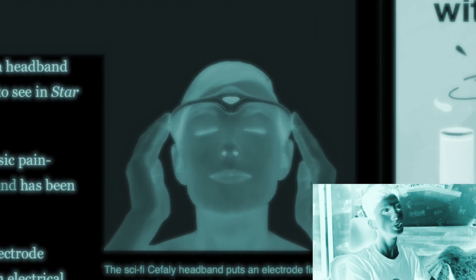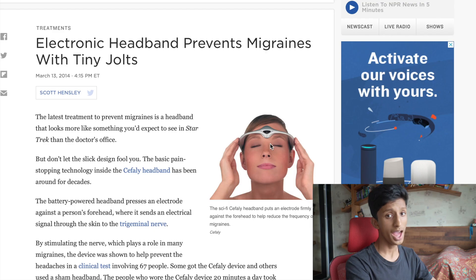The weird technology subreddit is extremely confusing because it has stuff that isn't even tech — like this. This is very very fascinating. It's an electronic headband that prevents migraines with tiny pulses. It's like a Star Trek headband that sends electric signals across your head — you're just buzzing your head to stop a migraine. How awesome is that?